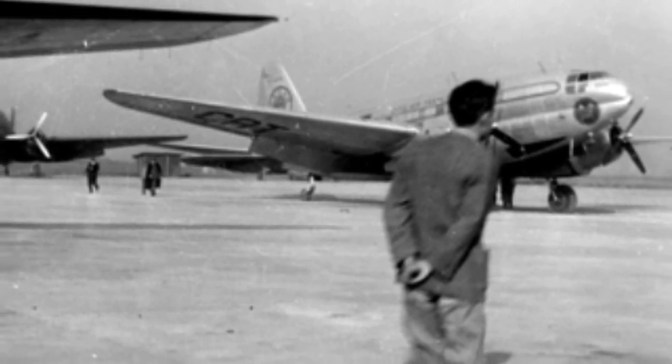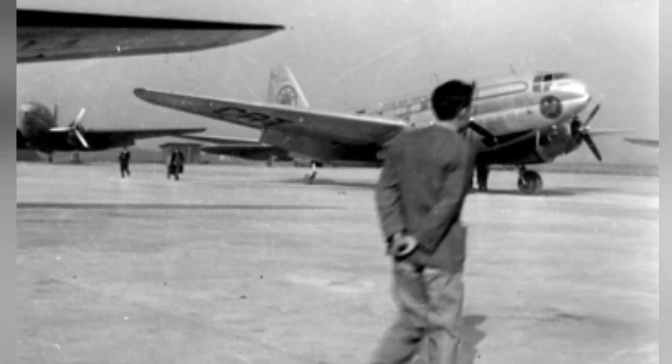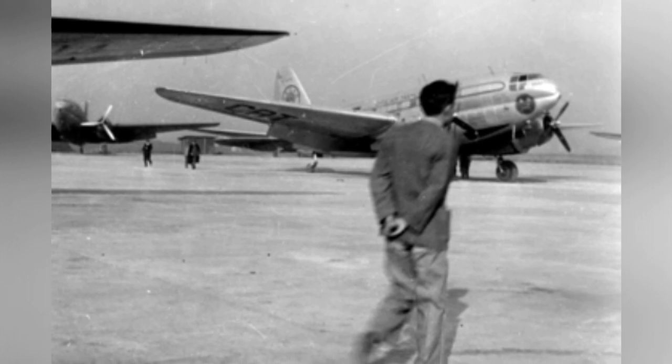A photo of a Sybil Air Transport C-46 Commando plane at Songzhan Airfield during Ambassador Philip Jessup's time.